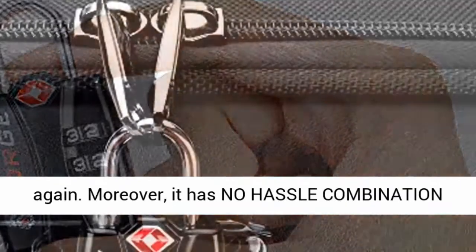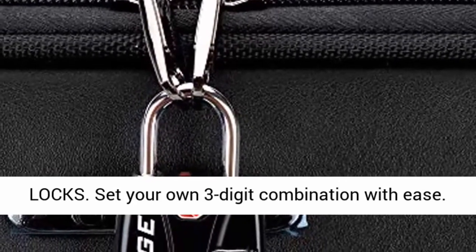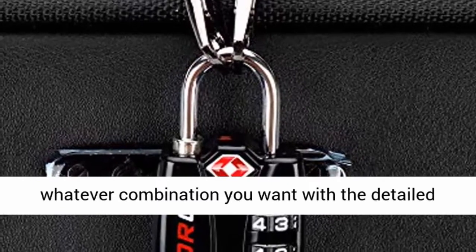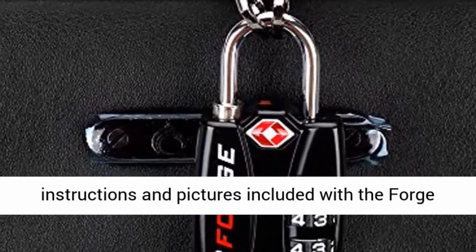Moreover, it has no-hassle combination locks. Set your own three-digit combination with ease — it literally takes half a minute to enter whatever combination you want, with the detailed instructions and pictures included with the Forge TSA lock.